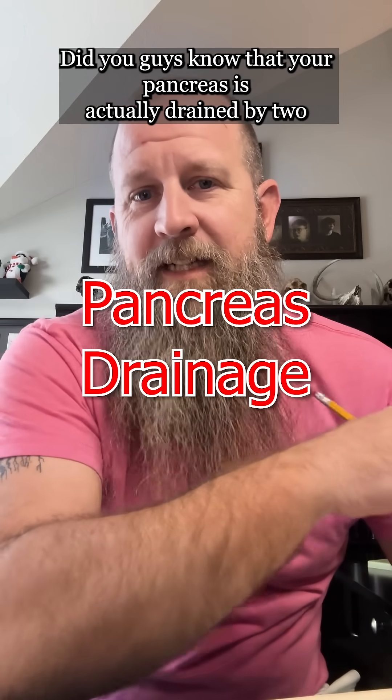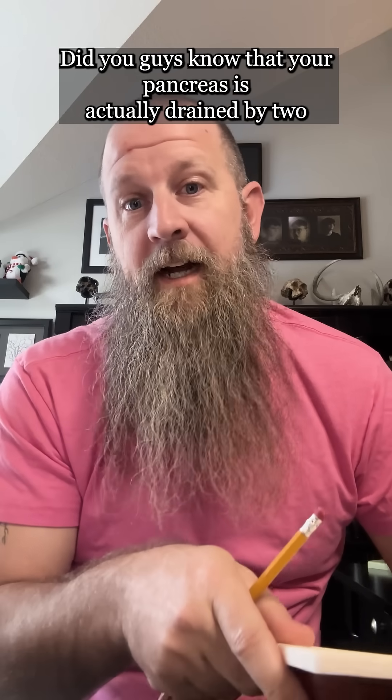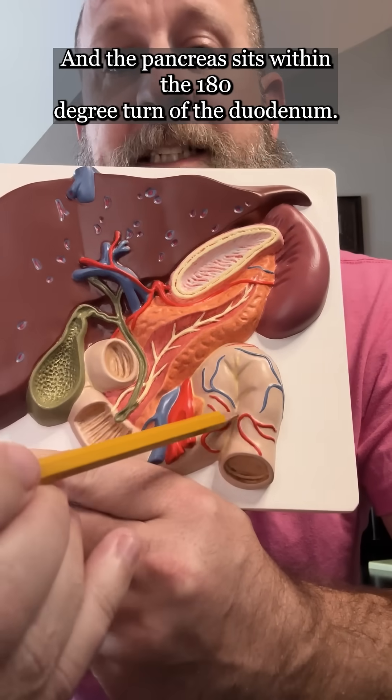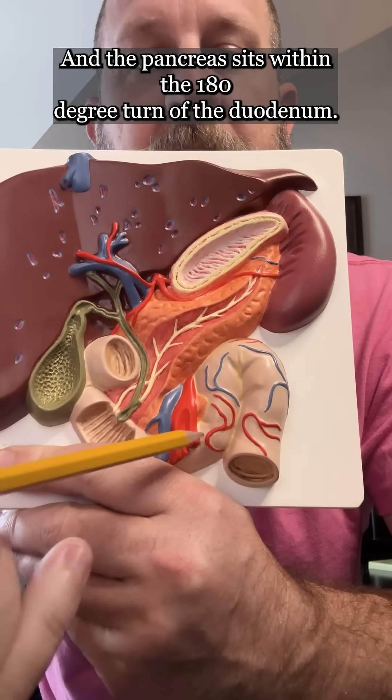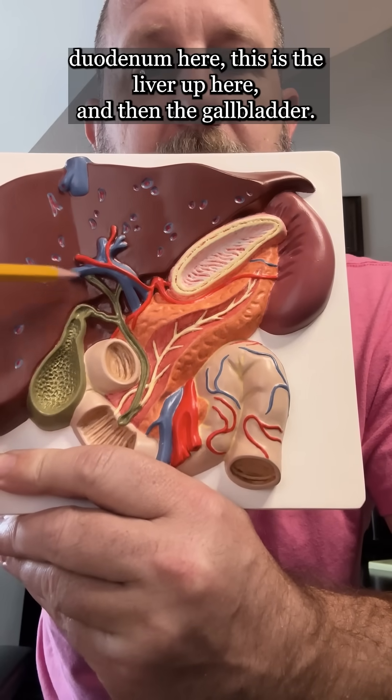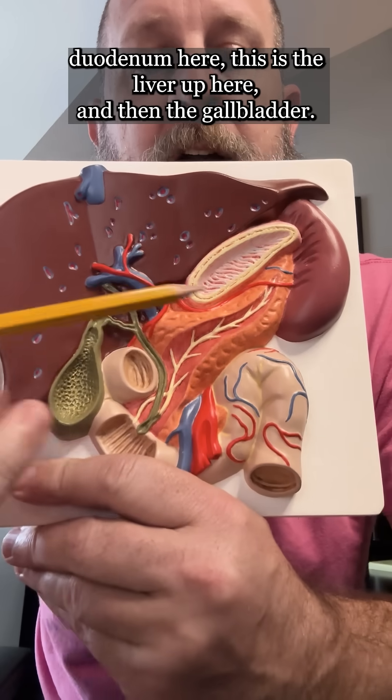Did you guys know that your pancreas is actually drained by two different ducts? Let's take a look at it. This here is your pancreas, and the pancreas sits within the 180-degree turn of the duodenum. We have the pancreas here, duodenum here, the liver up here, and then the gallbladder.